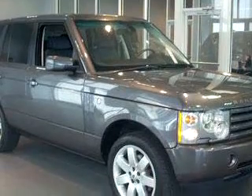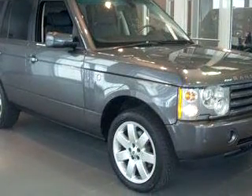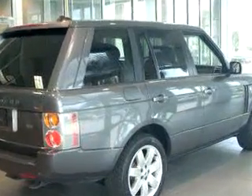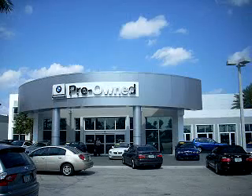Enjoy the drive and have peace of mind in this 2005 Land Rover Range Rover HSE. See us at Vista BMW of Coconut Creek today. Please come in and check out our extensive inventory of certified pre-owned BMWs today.